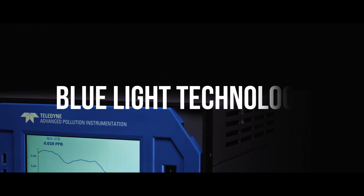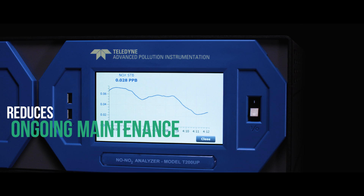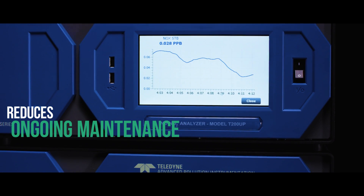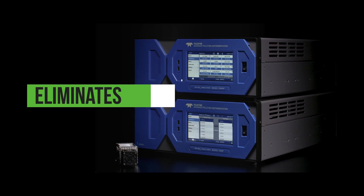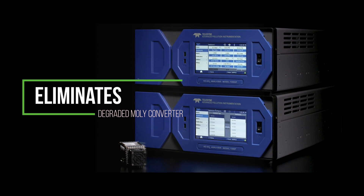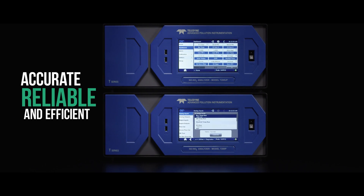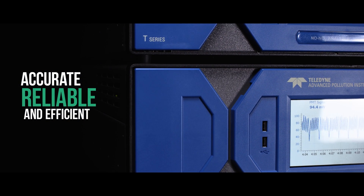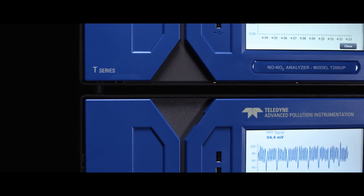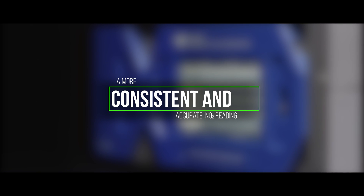By the elimination of heated converters and implementation of blue light technology, we reduce the ongoing maintenance required to keep a traditional converter analyzer operating effectively. This eliminates the need to replace a degraded moly converter over time, as the demand for more accurate, reliable, and efficient NO2 measurements increases — the T200P series fits this essential role.